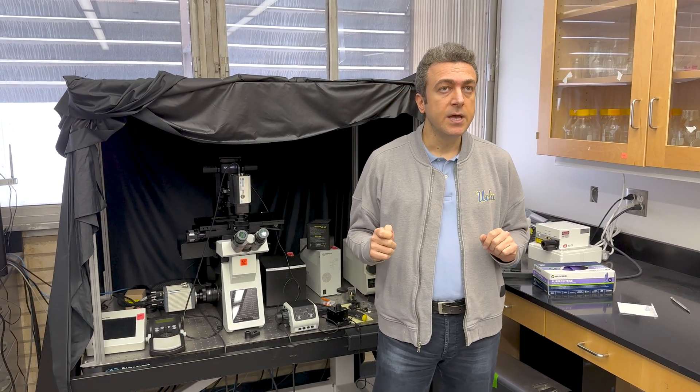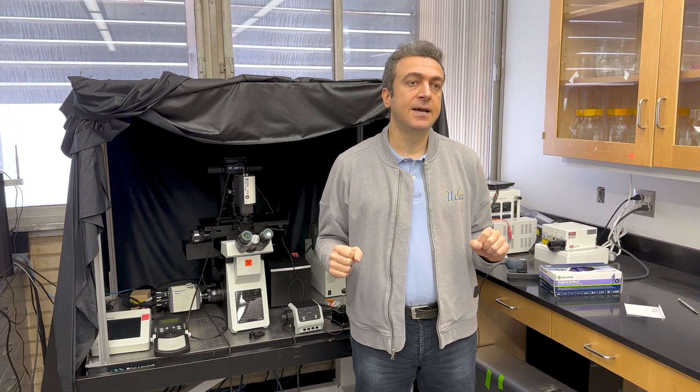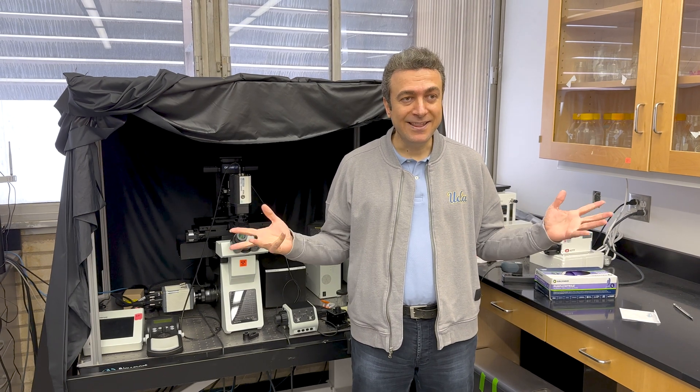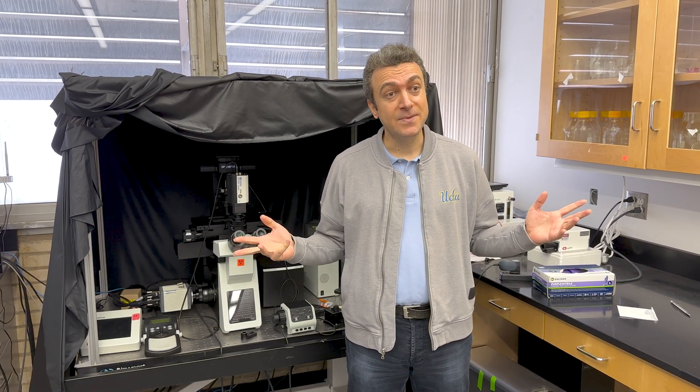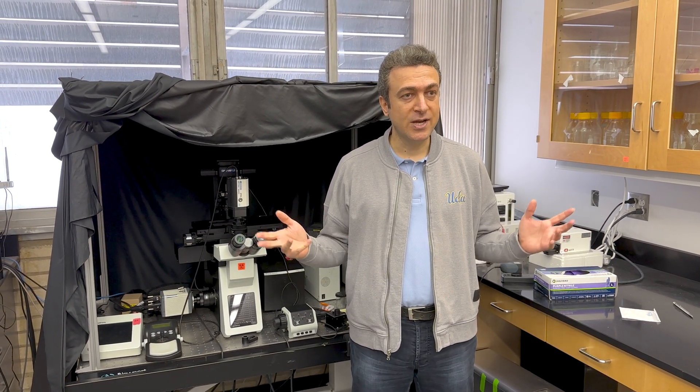Those are the types of projects that we're very interested in and we've been contributing to. In fact, one of the recent applications of deep learning enhanced microscopy led to a spin-off from UCLA named Pictor Labs. Pictor in Latin means painter, and Pictor Labs is the spin-off from our lab.